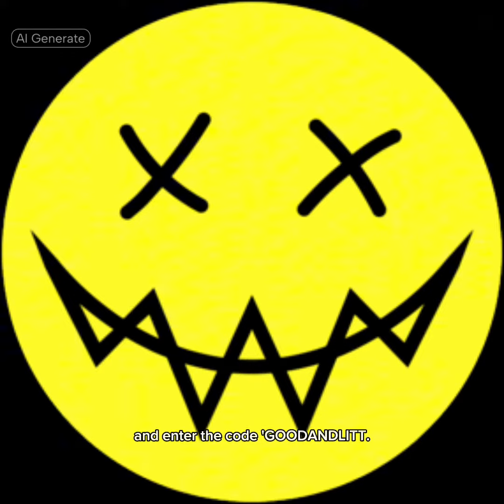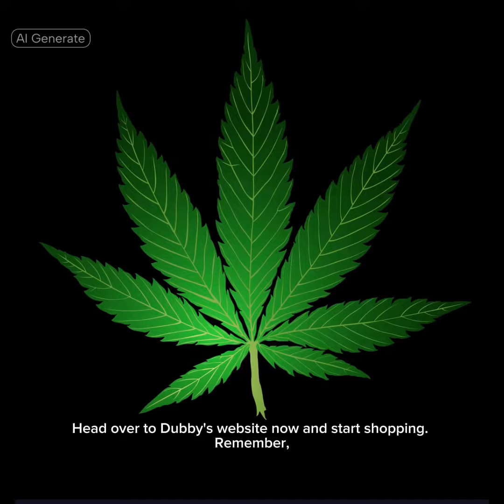Head to checkout and enter the code 'Good and Lit' — your discount will be applied instantly. So what are you waiting for? Head over to Dubby's website now and start shopping. Remember, you won't just save money.